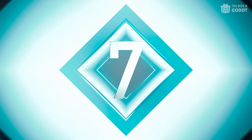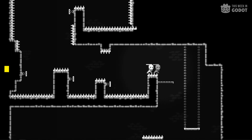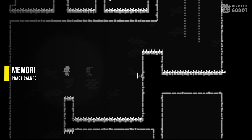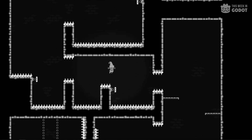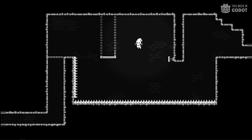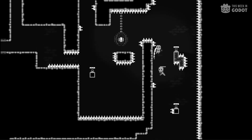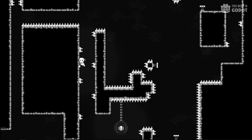Number 7. Set off on a thrilling side-scrolling journey in Memory. Memory is all about precision as you flow from one jump to the next. Test your skill with challenging platforming to uncover the mysteries hidden within a strange realm. Collect clues, solve puzzles, and face death, only to be reborn again and again. You can check out Memory right now on Steam.